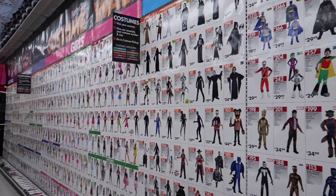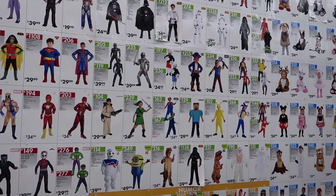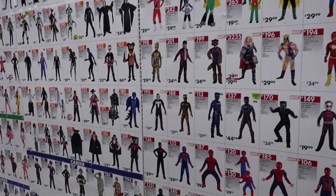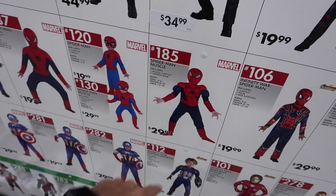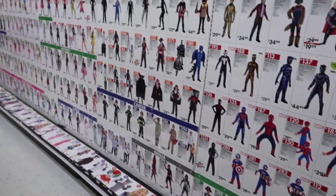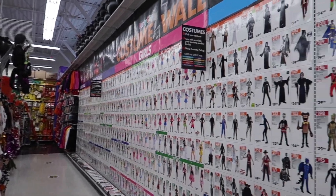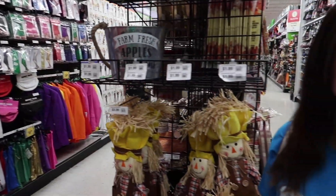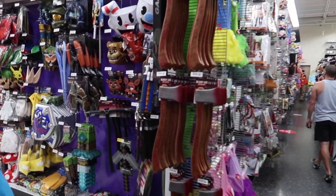Now we're checking out the wall of a thousand costumes. Wow, they have everything here. My eyes were immediately drawn to regular Spider-Man and buff Spider-Man. I like that. There are so many costumes. This is unbelievable. We'll come back to that wall in just a second, but we're going to explore some more — maybe some props or some wigs or something. This is fun.